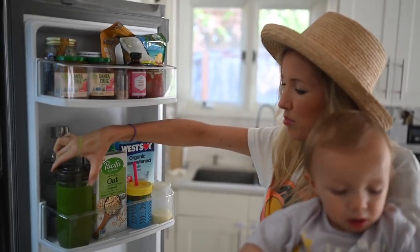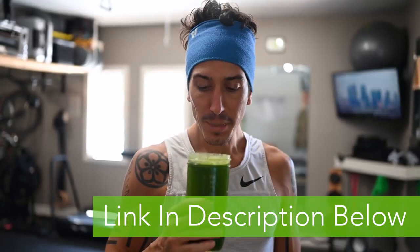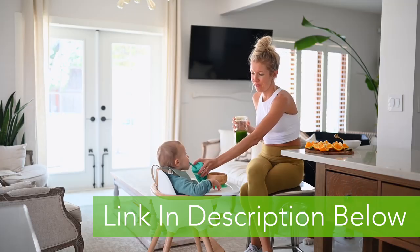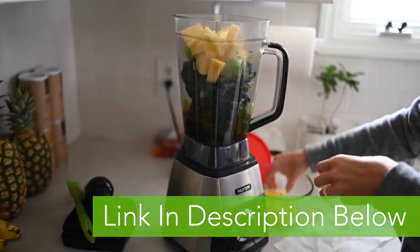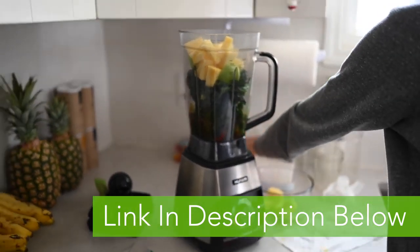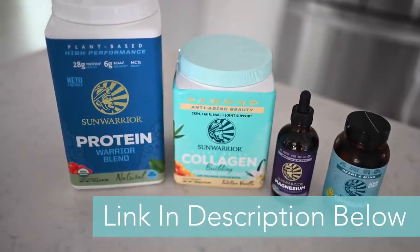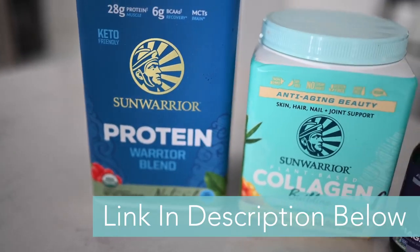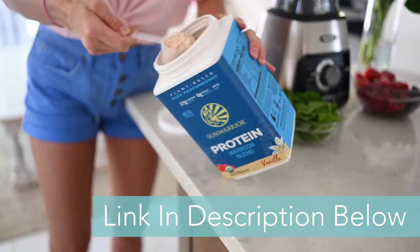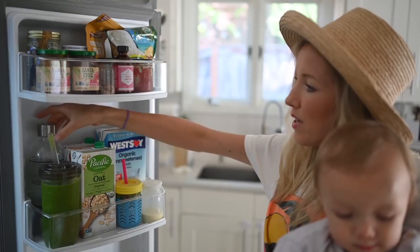Dusty's green protein smoothie that he hasn't drunk yet — I made a double batch this morning. This one's got all kinds of stuff; I'll link the full recipe below. I also put Sun Warrior protein powder in it. If you guys want 20% off, you'll find all the details in the description with code EATMOVEREST. It tastes amazing blended into fruit and veggie smoothies.